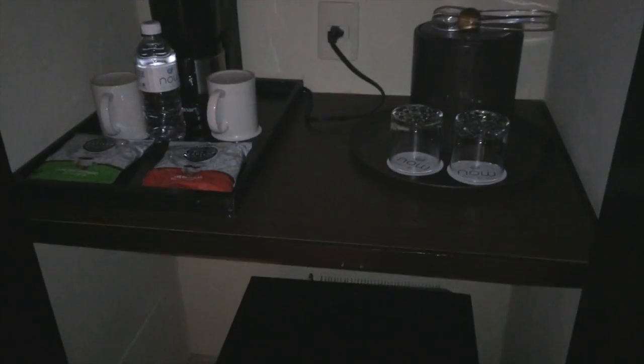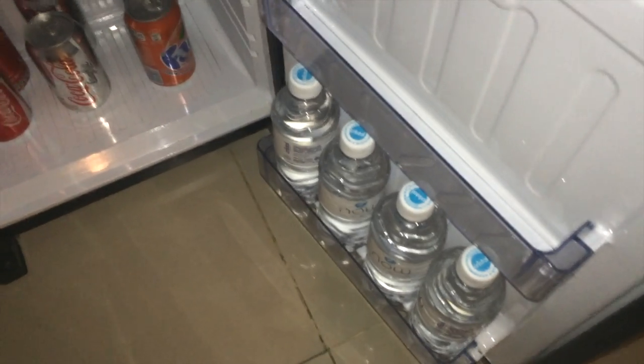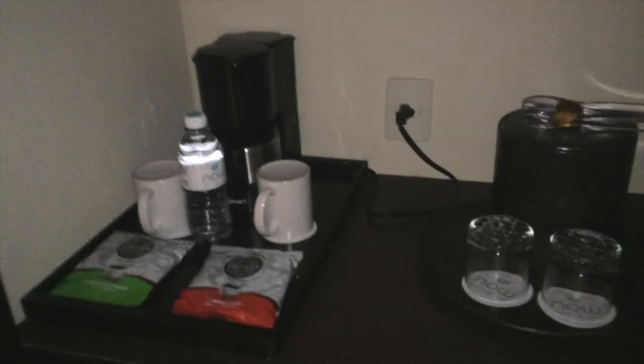Going back into the main area, we have a closet — hanging space, shelves, and a safe. Then there are some coffees, beer, pop, and water — everything that's included and refreshed every day — plus more storage space.